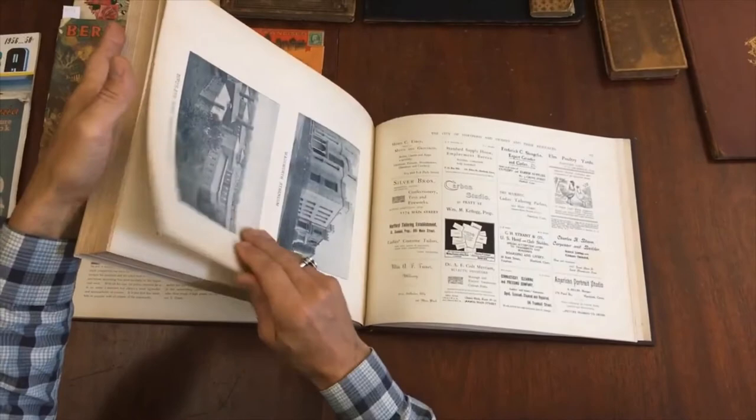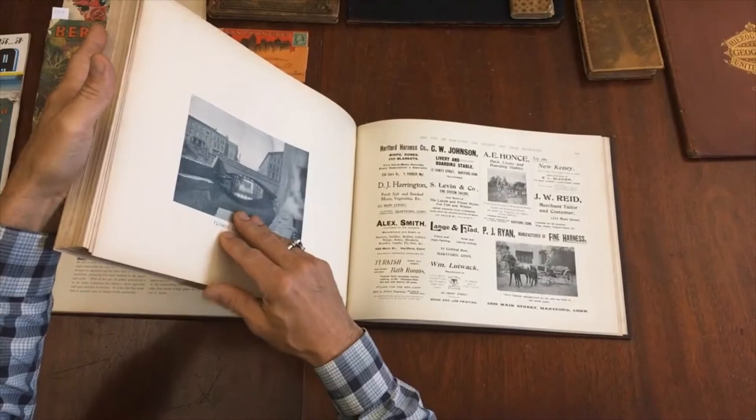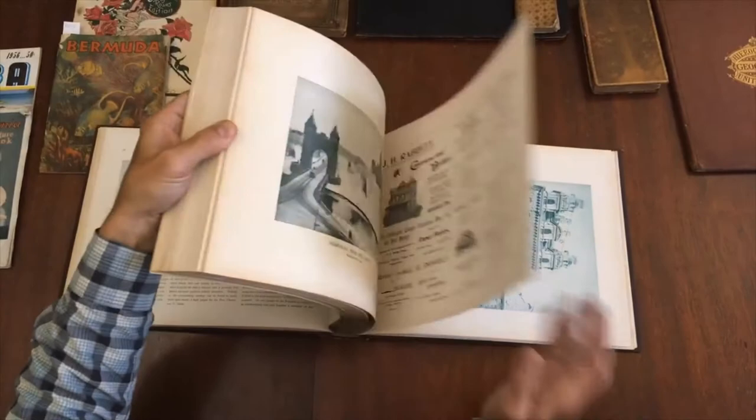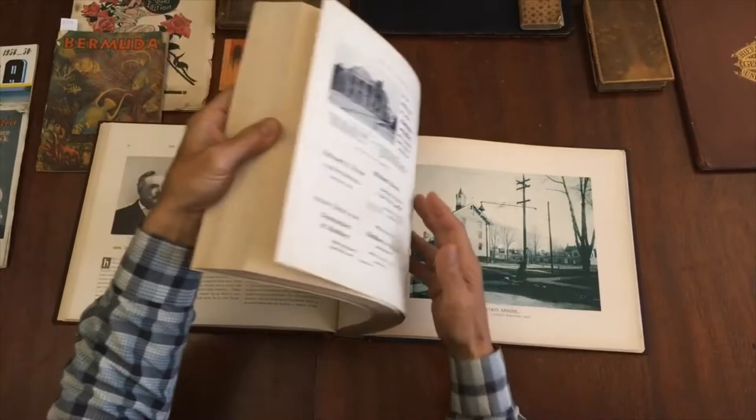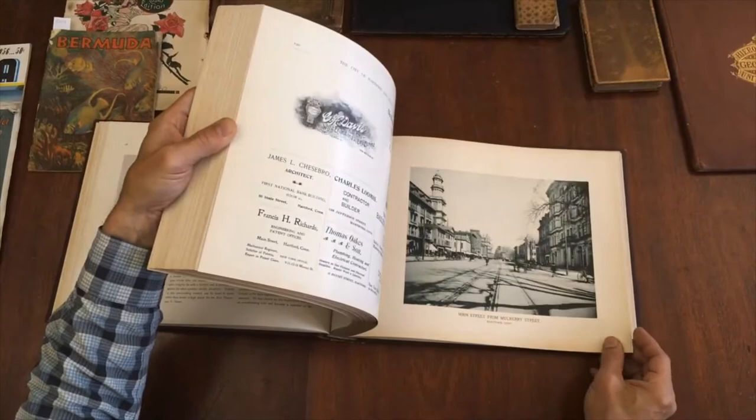The advertisements include a bank building, the Athenaeum, a photography studio, a memorial building, an electro-typer, photographers, and clothing stores. It's a real compendium of the city — very nice. If this interests you, it is available now online from me, Brian DeMambro.